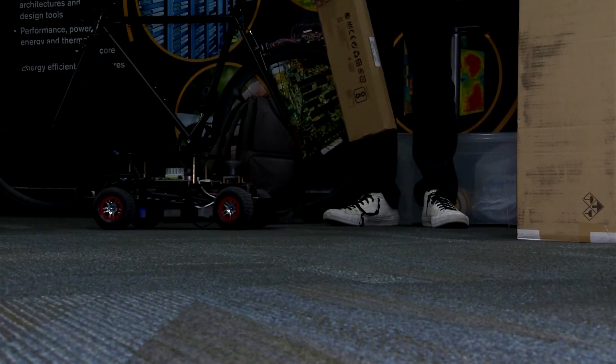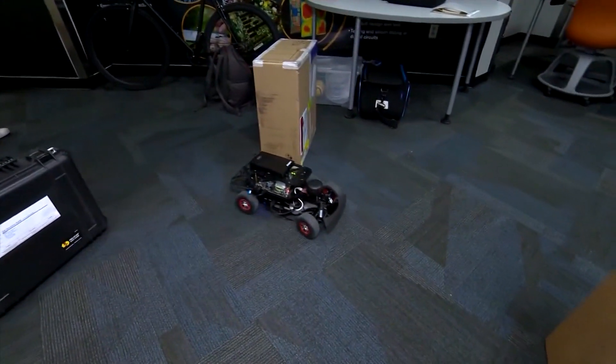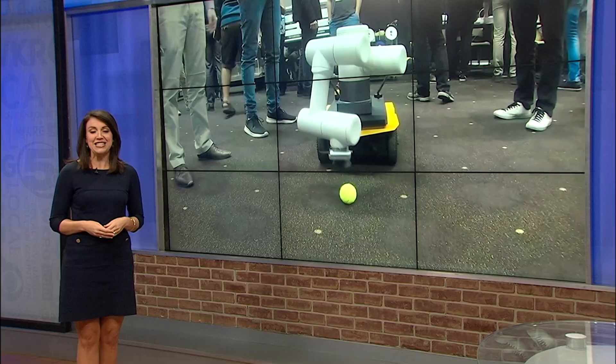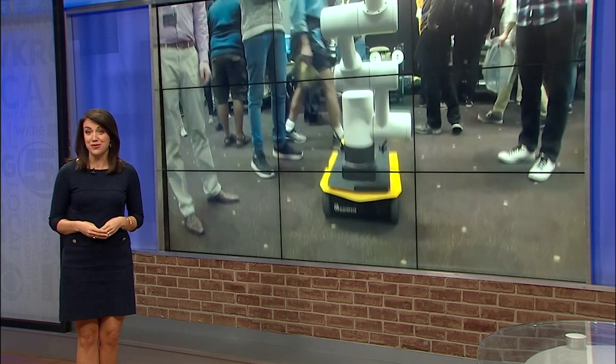The developers hope the research will lead to smarter machines for the home, work, and recreation. Tonight on News 5 at 5 o'clock, I'll show you how these robots work, and a professor will explain how they learn. That's tonight at 5. I'm Jessica Toloni for WKRG News 5.